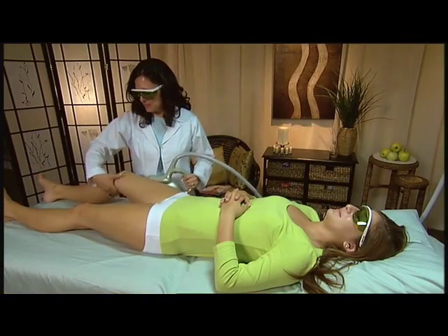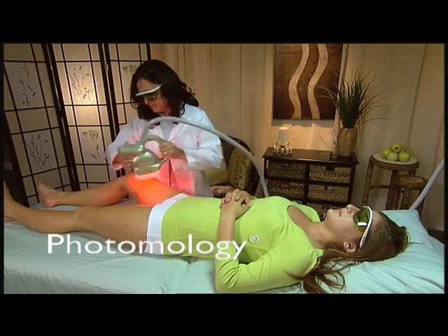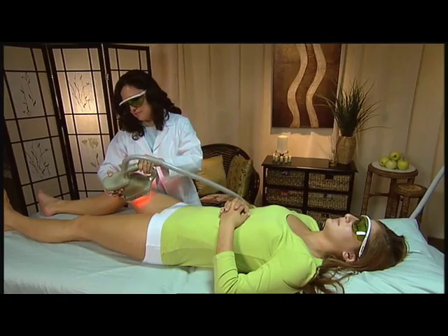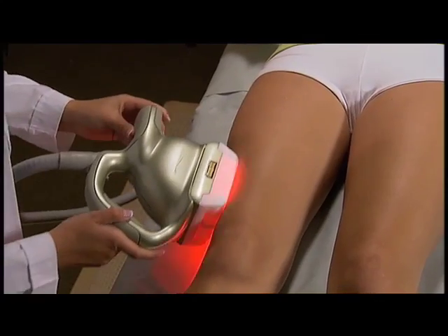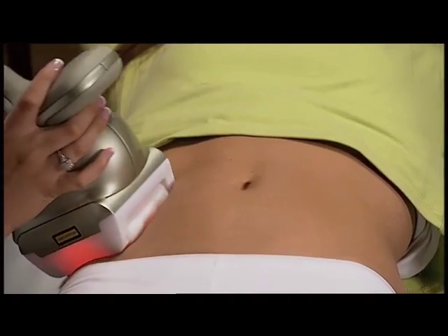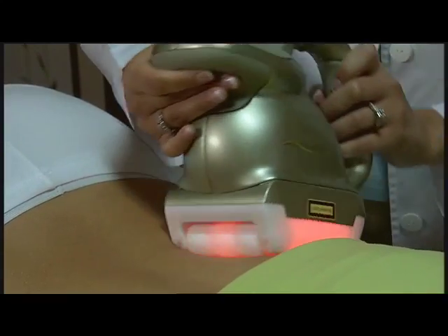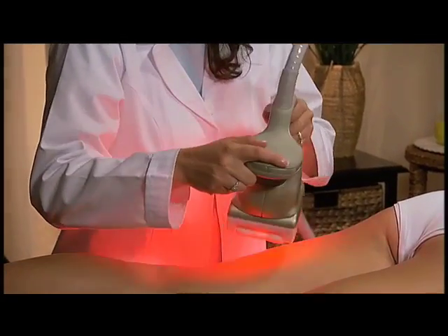The Smooth Shapes system featuring photomology technology facilitates changes in the skin, resulting in improvement in the appearance of cellulite. Treatment sessions are typically about 20 minutes. Although treatment times will vary with each individual, on average two treatments per week over four weeks will be sufficient to yield noticeable, lasting results with no recovery time.